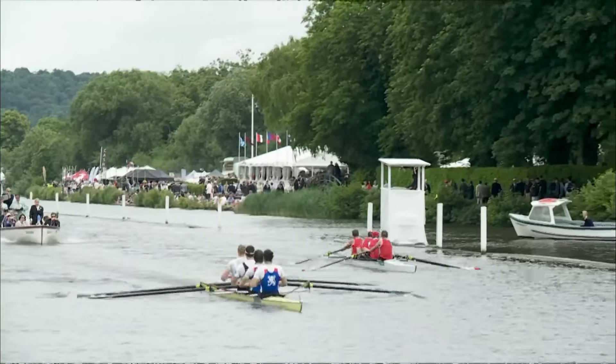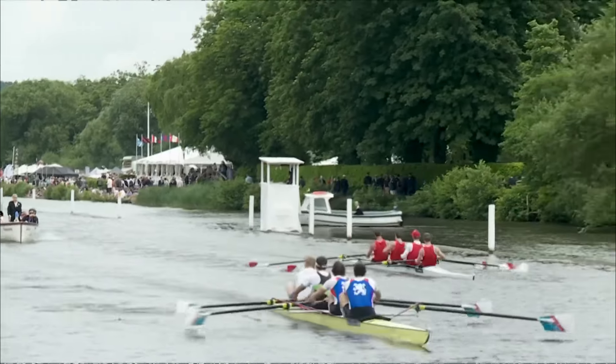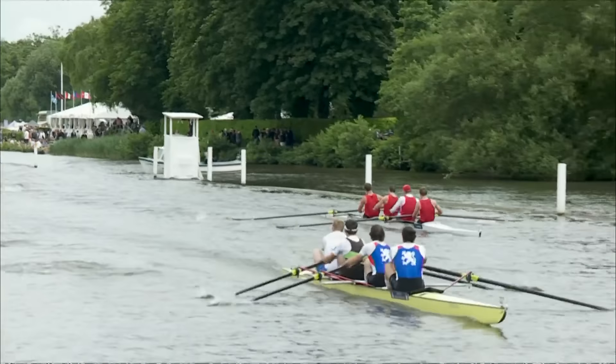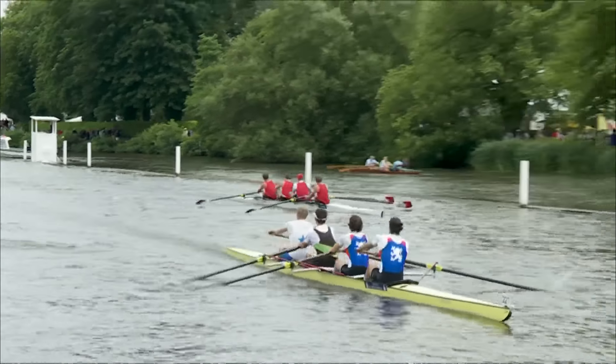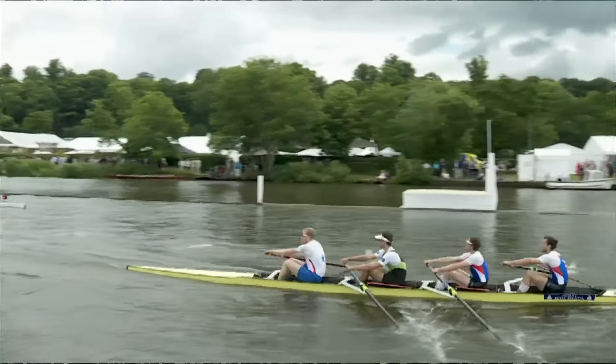They're getting a warning — it is against the rules to move out of your station and to wash down another crew. The umpire has put down their flag so they must have responded. Cornell are just struggling to match the pace of the Swiss crew at this stage as they start to approach the enclosures.